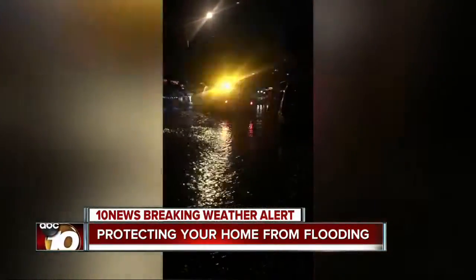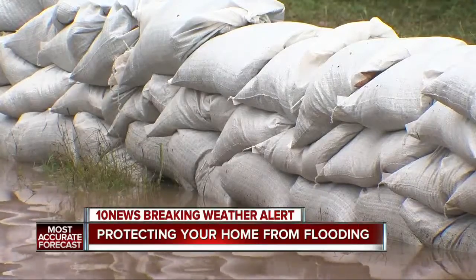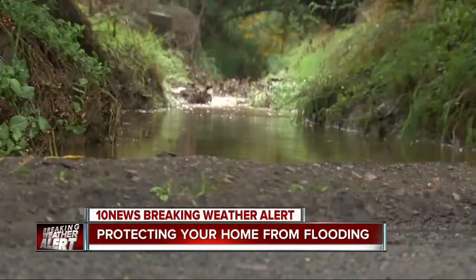Ken Hughes sent a cell phone video of his street back during a storm in December. Look at that — you can see the water. He says it got as high as his calf muscle. It poured into his yard and his home, and this is a home he just moved into this fall.